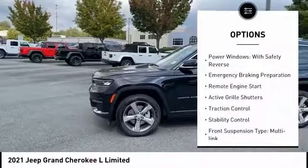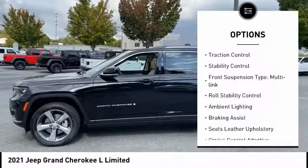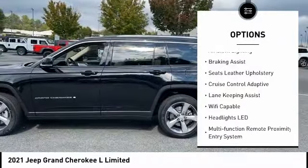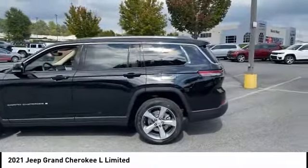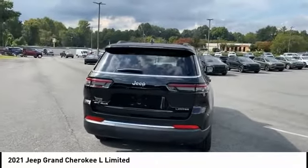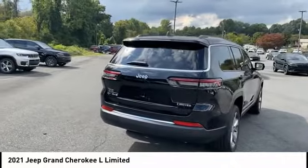Here are some of this vehicle's great options: power windows with safety reverse, emergency braking preparation, remote engine start, active grille shutters, traction control, stability control, front suspension type multi-link, roll stability control, ambient lighting, and braking assist. This vehicle offers reliability and good looks at a great price.